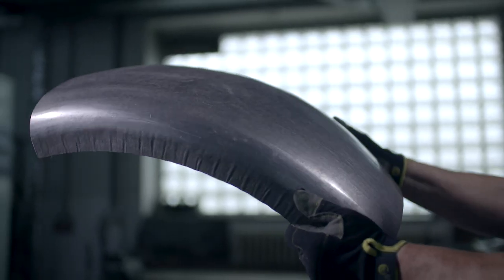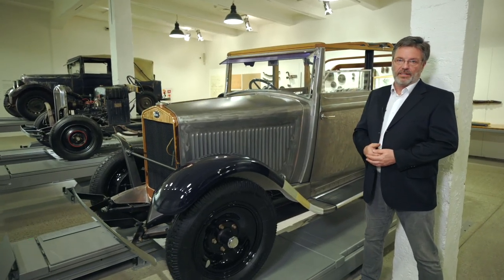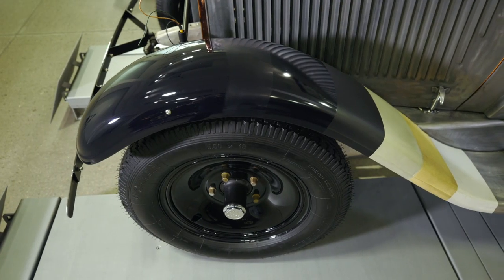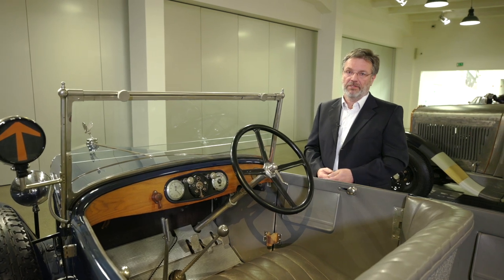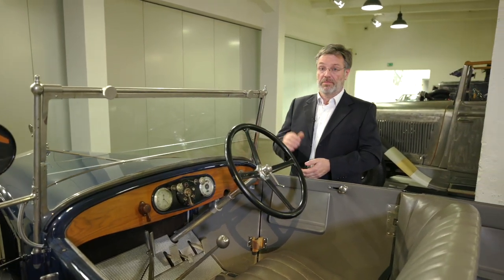After finishing the sheet metal work, putting the body and chassis together, the painters come into the process and give the car the desired color shade. After returning from the paint shop, it is necessary to rewire the car, fill the dashboard, and fit the windows if necessary.